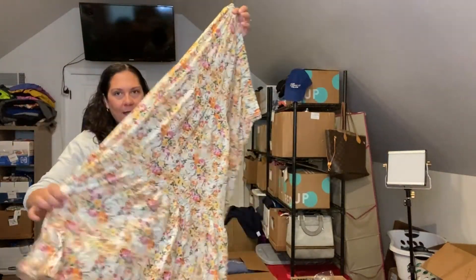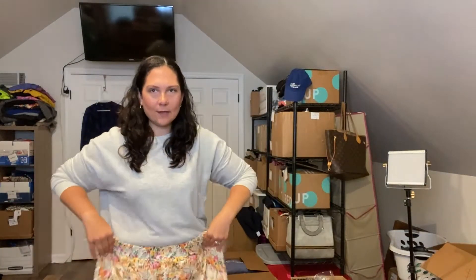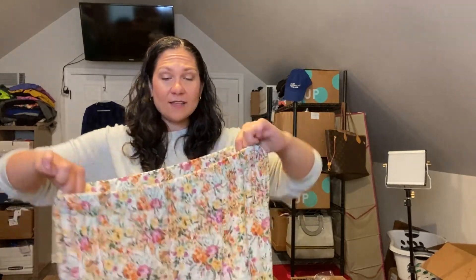This is a beautiful tiered maxi skirt — so gorgeous. I think I might actually keep this for myself. It's a size extra large and it is, of course, LuLaRoe. I've never seen LuLaRoe like this — I never followed LuLaRoe when it was a thing so I'm not too familiar with their styles. But this is a really pretty maxi skirt and I like it. If I don't keep it, I'll probably list it — I think it might actually be worth listing, it's that pretty.